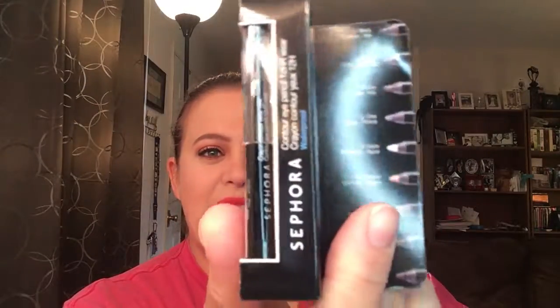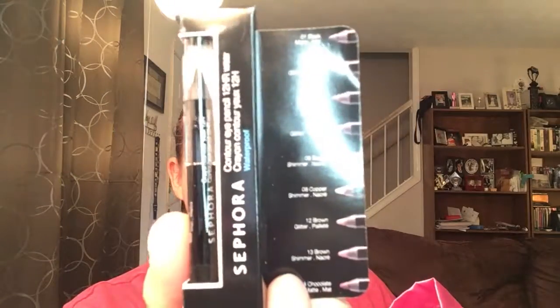Let's get started. The first item looks to be an eyeliner from Sephora in the color Black Lace. It says it's 12-hour wear and it is waterproof. I've never tried this before, so that's good.